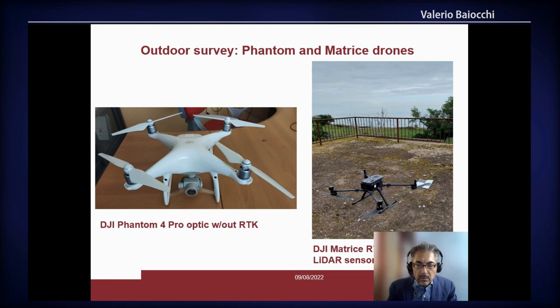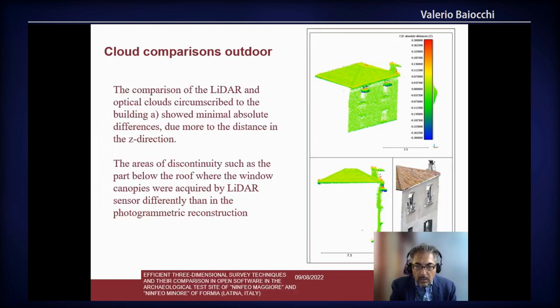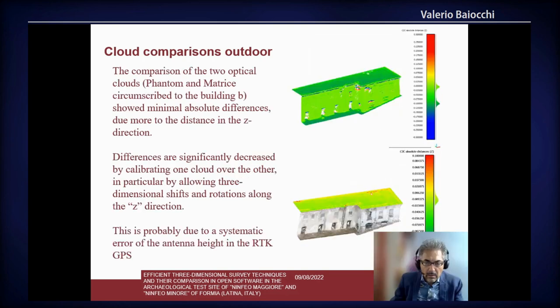Here we can see the two drones used. Here we can see the difference between the LiDAR cloud and the optical cloud by Matrix, where we can see that the worst differences are on these two canopies that we can see here.